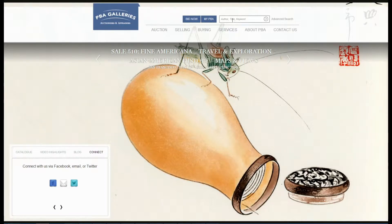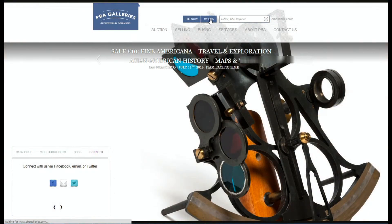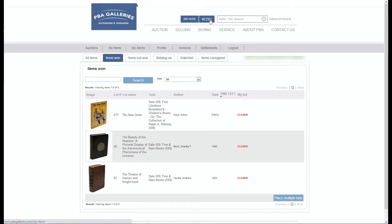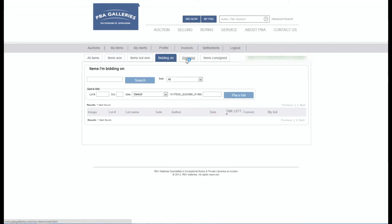Our search box enables you to search items in our current auction. If you have an account with PBA Galleries, log in and click on My PBA to access a host of features related to your account. You can look at items you have purchased or bid on in the past, check your current bids, and view the items you have added to your watchlist from the catalog.